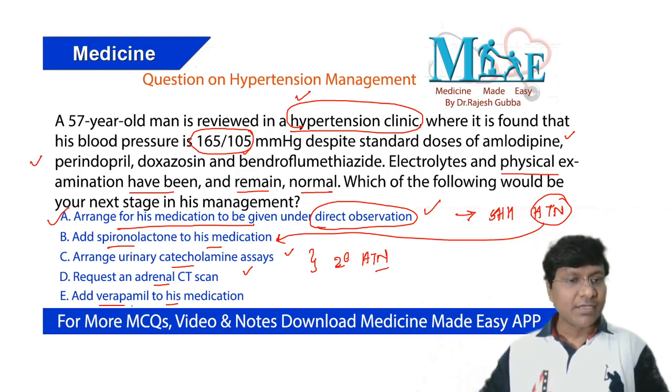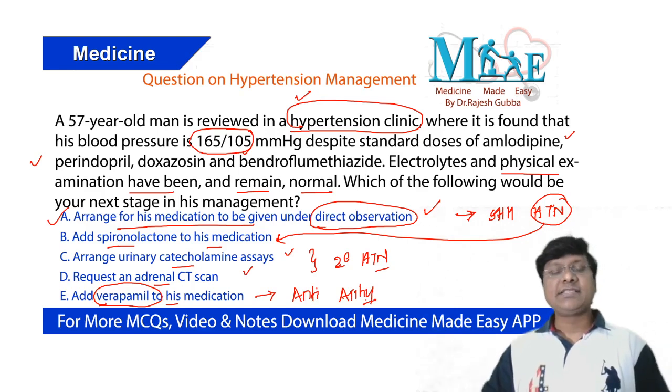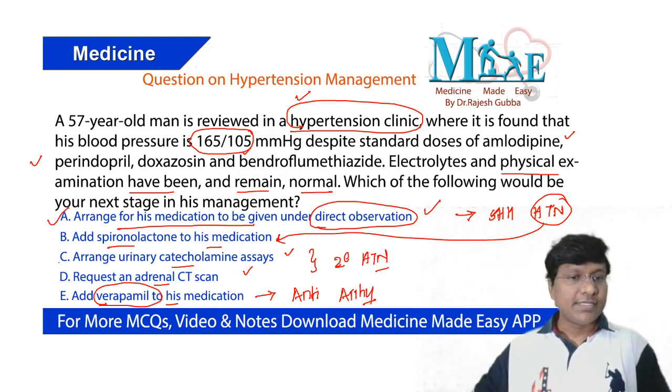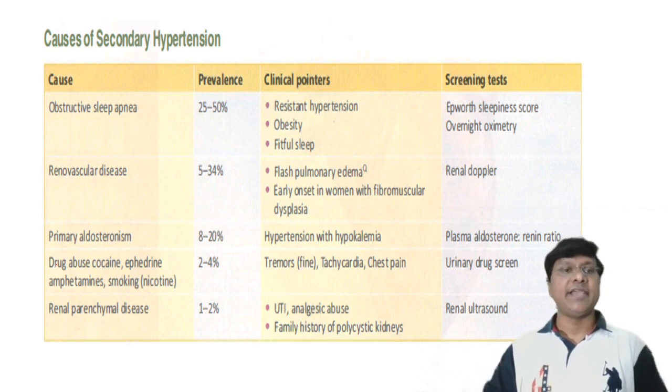Regarding verapamil — it is a calcium channel blocker primarily used as a class 4 antiarrhythmic drug, so adding verapamil in this clinical scenario would be of no use. The third and fourth options — urinary catecholamine assays and adrenal CT scan — are to rule out secondary hypertension, which this patient likely does not have given his regular follow-up in the hypertension clinic.